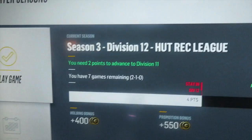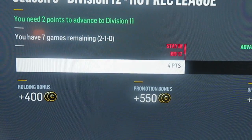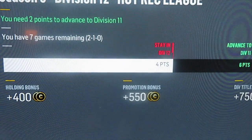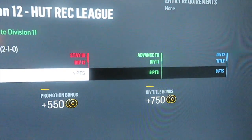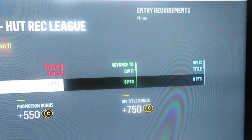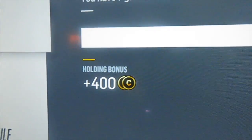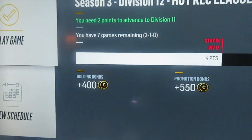I only have three coins right now because I just bought a jersey. I have seven games remaining and I'm 2-1-0. I could stay in this division, and if I win the next game I advance to Division 11. If I win the game after that I get the Division 12 title. So if I win all of this I will get all of these coins plus the game coins.